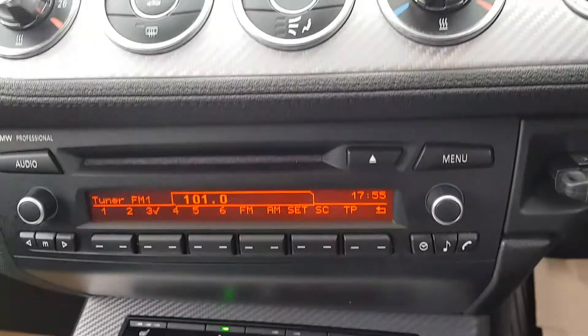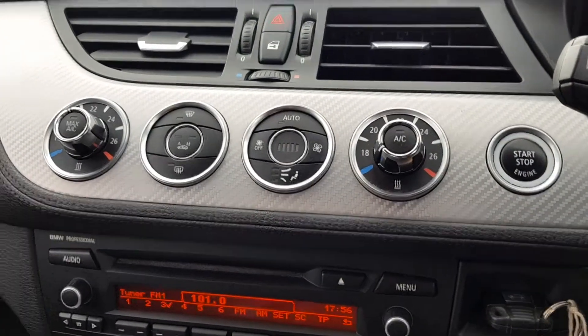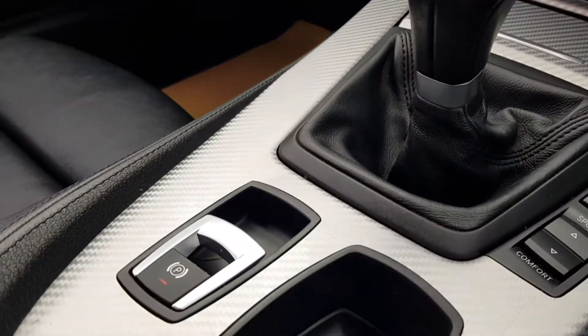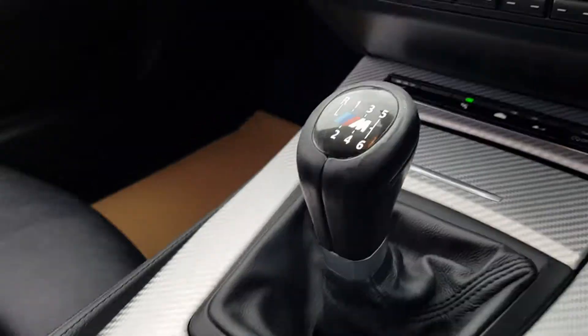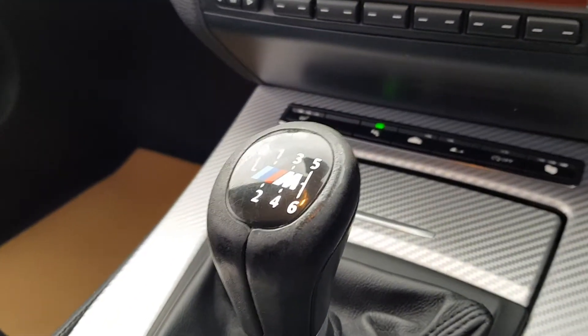You can see it does have heated seats. Dual climate zone as well, air conditioning. You do have the electronic parking brake and alarm reset here. You do have the 6-speed M-Sport gear stick.